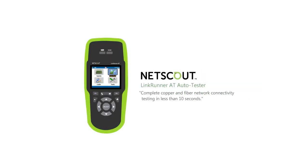Why waste 5 minutes when you get all the answers you need in 10 seconds — and documentation to boot? To learn more about NetScout Systems' LinkRunner AT Network Auto Tester, please visit us online at enterprise.netscout.com/linkrunner.